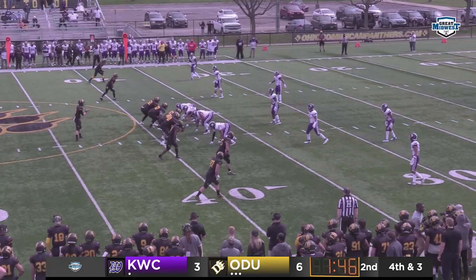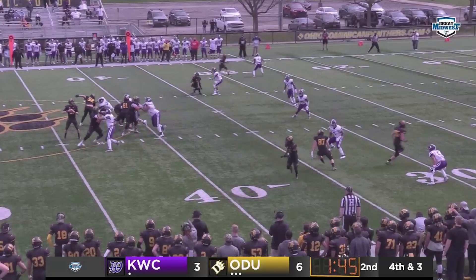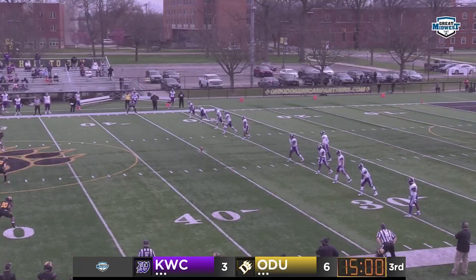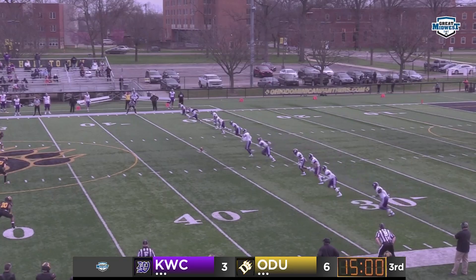The Panthers have an empty backfield on fourth down and three. Ernst now will take the shotgun snap, he looks, he pump fakes, he doesn't have anybody. Now he scrambles and throws low and incomplete, and the Panthers will turn it over on downs.